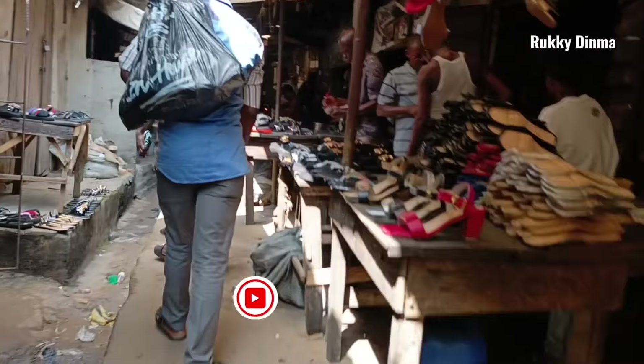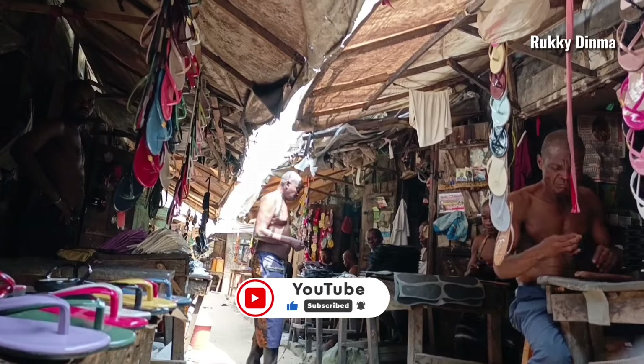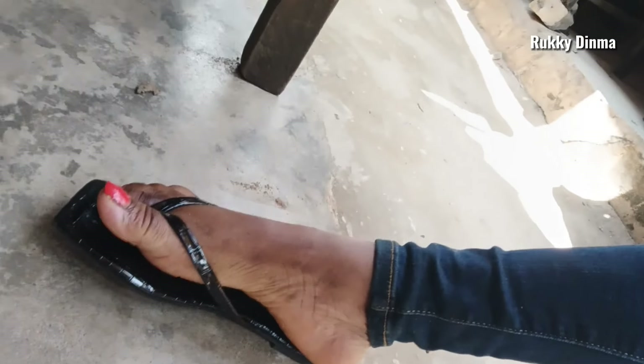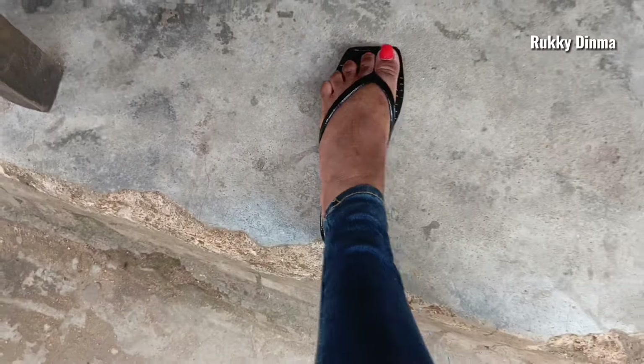Hey guys, welcome back again to my YouTube channel. Today I am in the biggest shoe-making market we have in the whole of Nigeria. I'm about to shock you — I'm wearing a particular slipper, and I came to this market and I'm seeing the exact same design. I bought this one at 4000 Naira as a foreign ready-made brand.